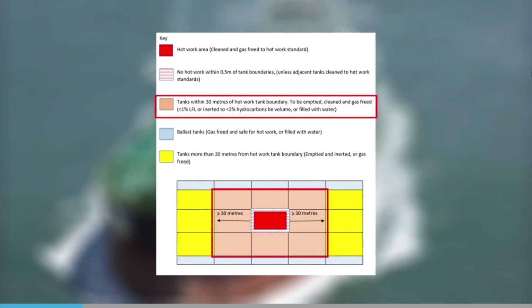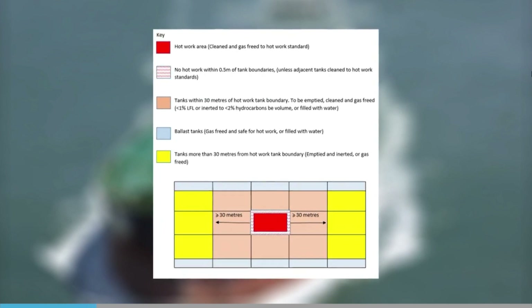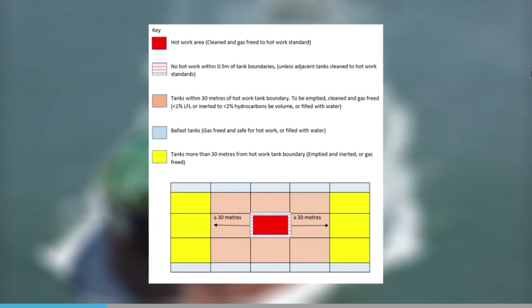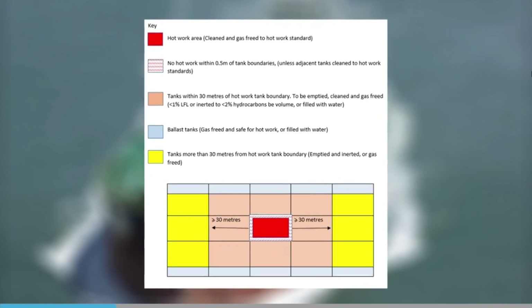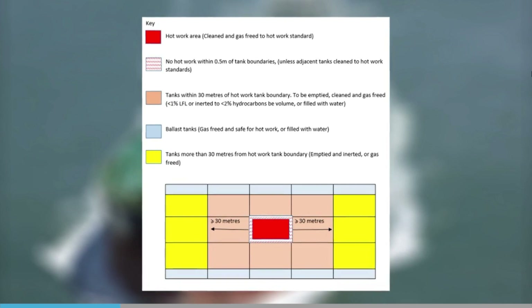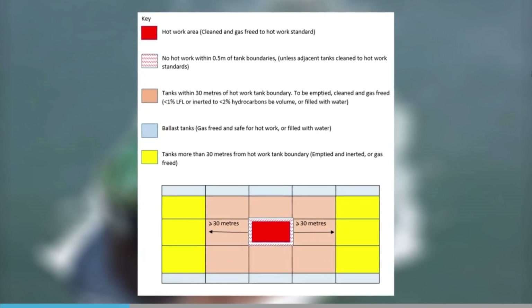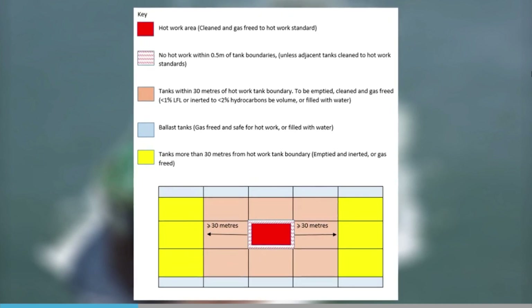Tanks within 30 metres of where the work is to be carried out should be gas-freed. All non-gas-free cargo tanks should be purged and maintained at not more than 2% volume hydrocarbons. Cargo and inert gas distribution pipelines to the cargo tank containing slops must be isolated from the rest of the cargo tanks, providing a gas-free barrier around the tanks where the work is being performed.